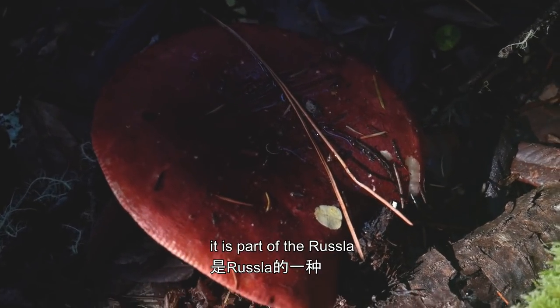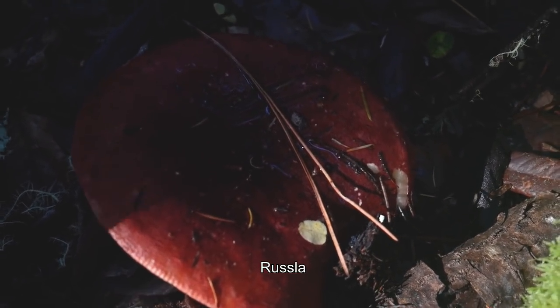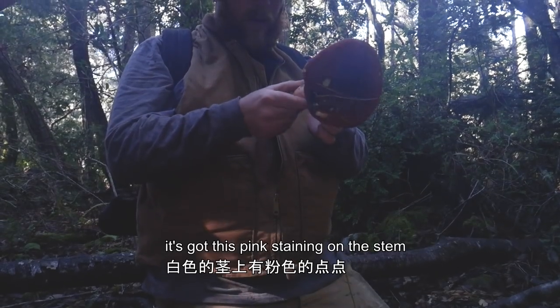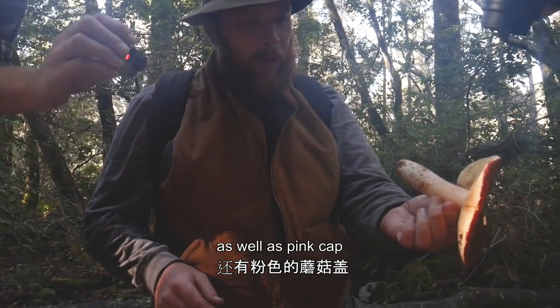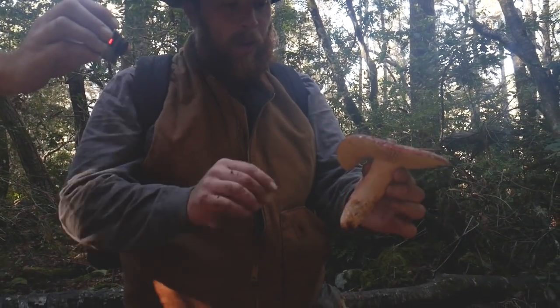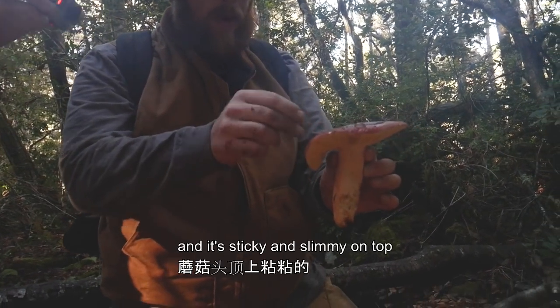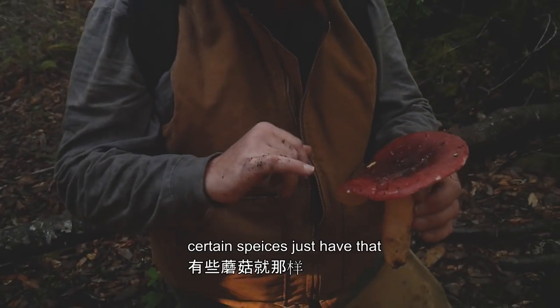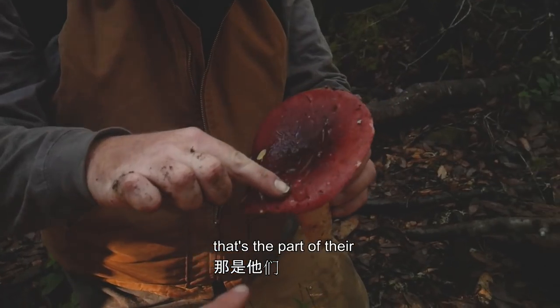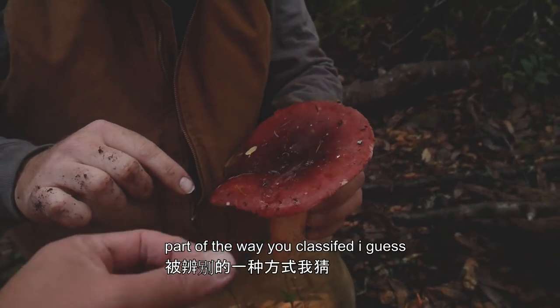What's this name again? It's part of the Russela. We'll pull out the book here. So it's got this pink staining on the stem, as well as this pink cap, true gills, and it's sticky and slimy on top. Why is it sticky and slimy on top? Certain species just have that — that's part of the way you classify them.